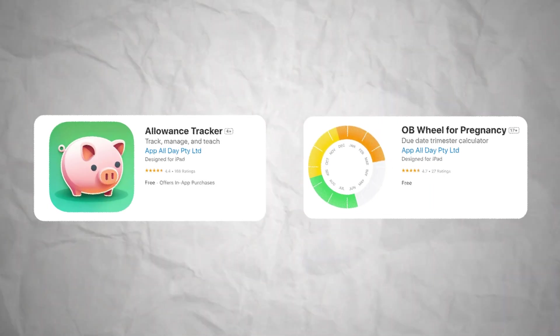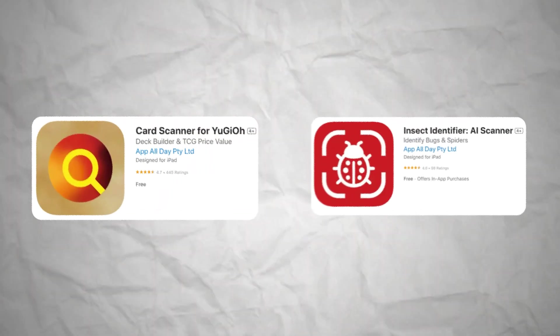My problem is that I've never actually built an app that I thought was worthy of being featured. You build apps? Any I would know? Unless you've recently wanted to track your kid's allowance or track the progress of your pregnancy. Probably not. You build apps — what one's your favorite? Probably my card scanner or AI identify apps.